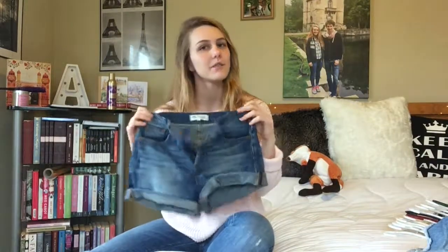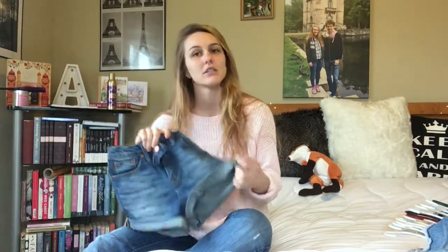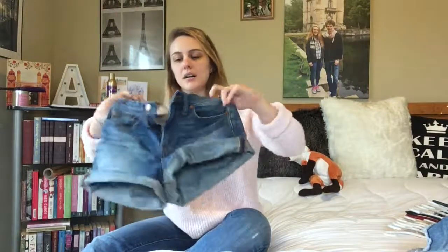The next pair from Poshmark are also from Madewell, but these are just regular denim shorts. They're rolled but you can unroll them if you'd like — they are pretty long though so I tend to roll them. I got these in my usual size 25 and they fit perfectly, so I think it's just the colored Madewell shorts that run small. If you get colored Madewell shorts, I'd size up. I paid $25 for these.